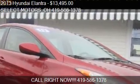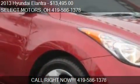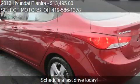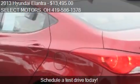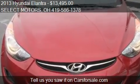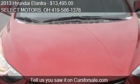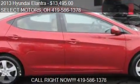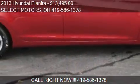This 2013 Hyundai Elantra is offered by Select Motors, priced at $13,495. This Elantra is ready to sell — it has just over 34,356 miles. Call us at 419-586-1378, or stop by our lot at 809 West Logan Street in Celina, Ohio, on our website, or check us out on carsforsale.com.